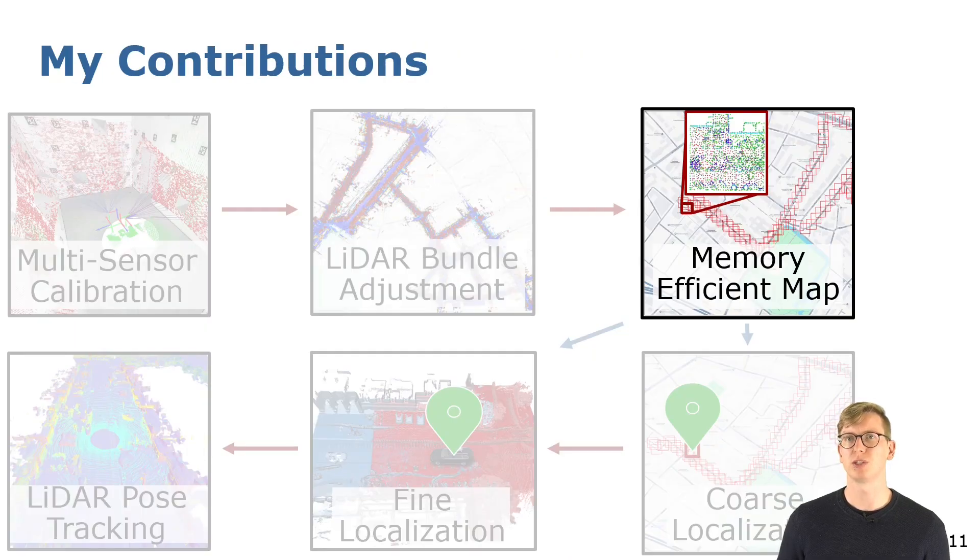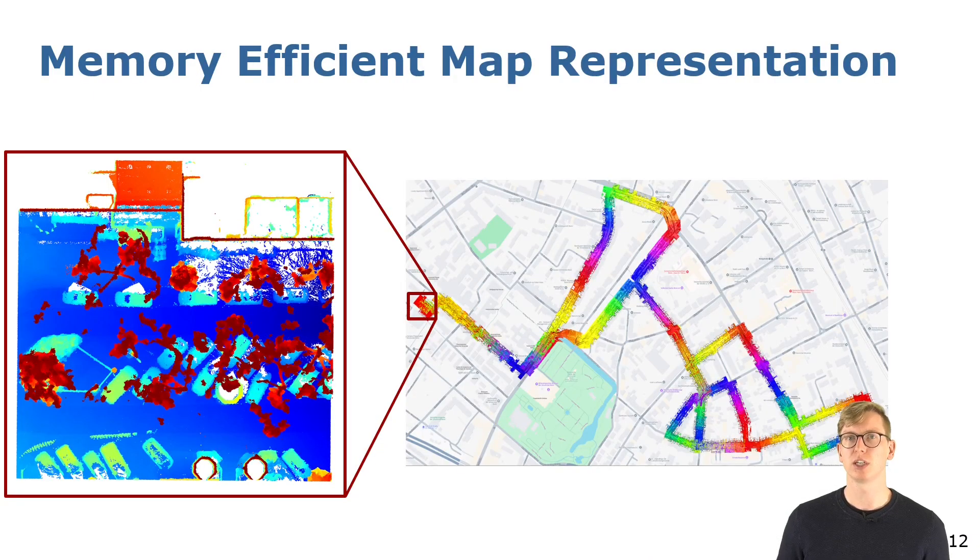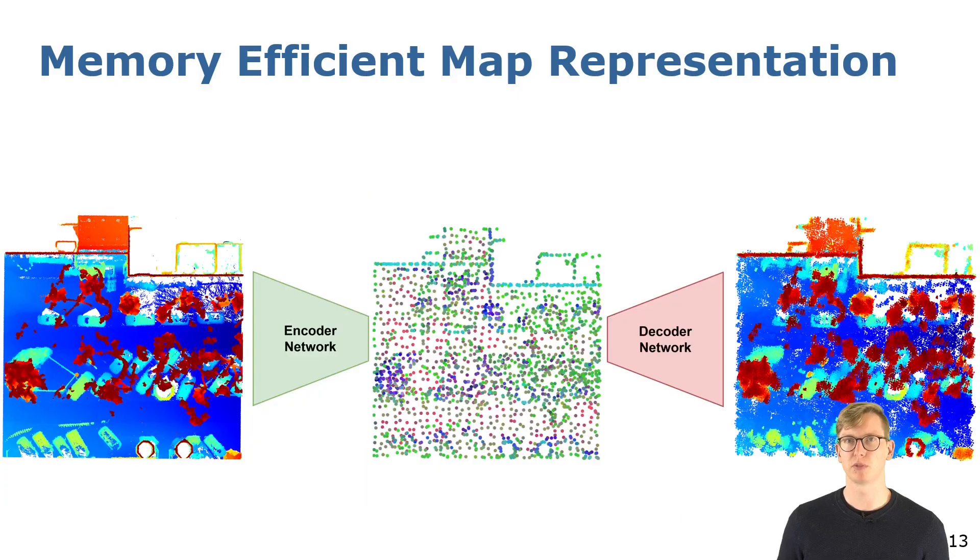Such a point cloud map requires typically a lot of memory for storage. Therefore I proposed a point cloud compression method. First I divide the full map into smaller sub-maps, then I compress each individual sub-map using my proposed autoencoder network. The network generates a very compact intermediate representation for storage.